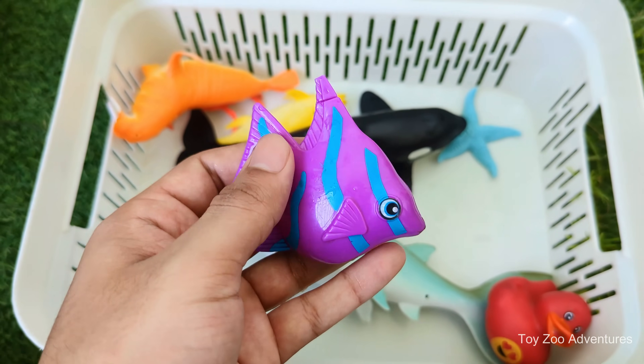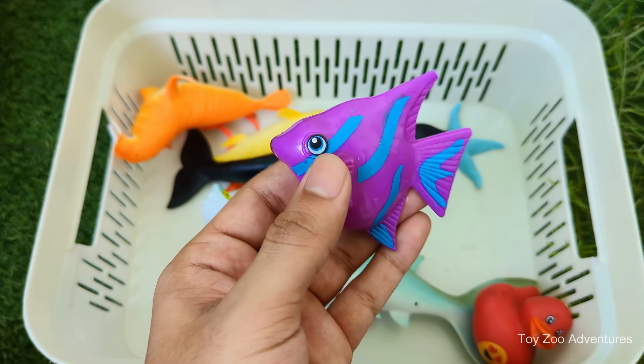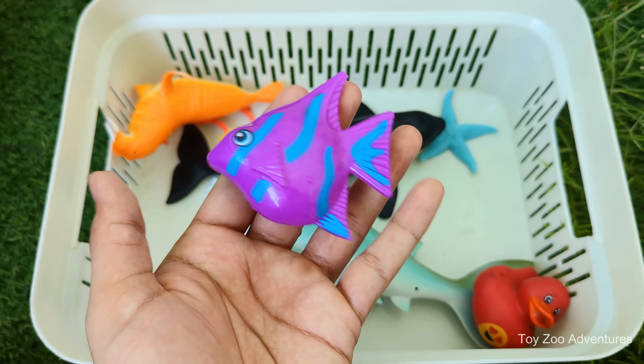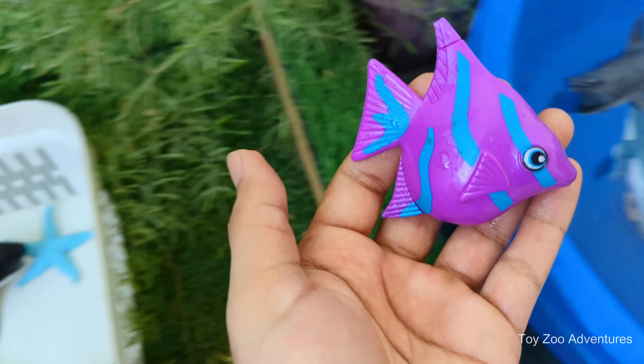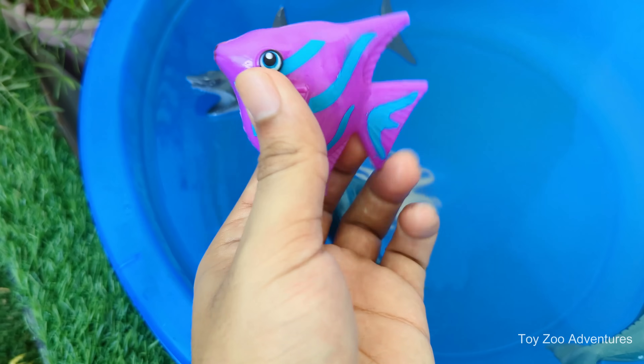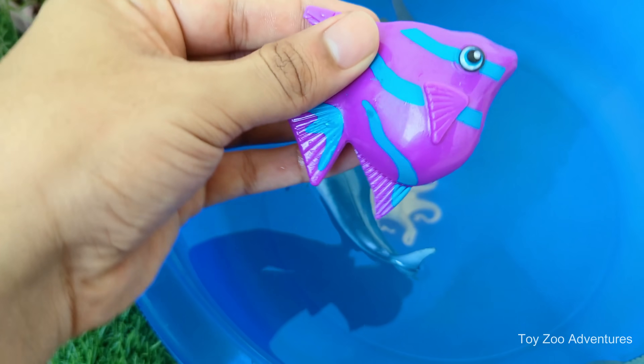Tropical fish are colorful fish that live in warm water like oceans, rivers and tropical aquariums. They come in many bright colors like yellow, blue, orange, red and even rainbow patterns. There are thousands of kinds of tropical fish and each one is special in its own way.